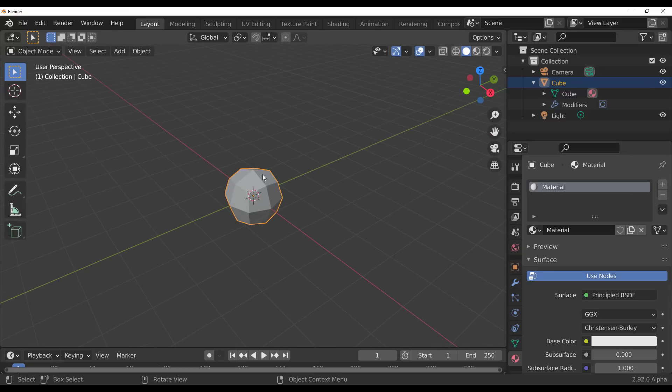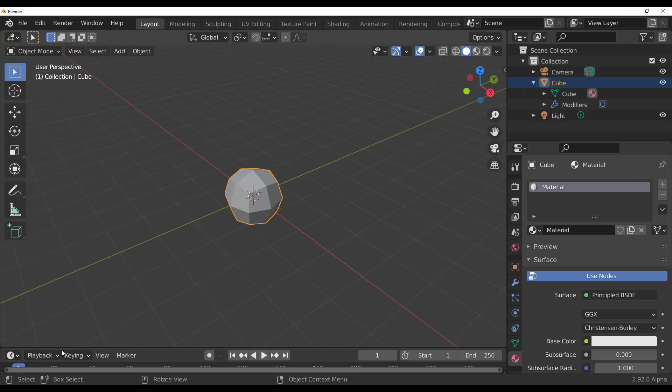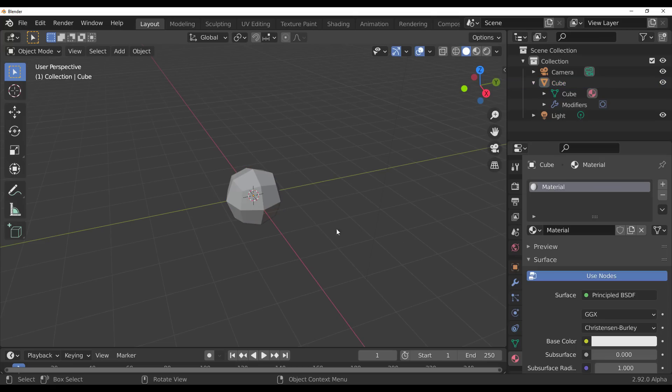There's also a nice update to the playback controls. Clicking the playback control button now reveals sync options: play every frame, frame dropping, and synced audio. Sync to audio is an AV sync, frame dropping is there for slow playback, and play every frame is no-sync mode — useful for checking simulations or animations that aren't playing back at full speed.